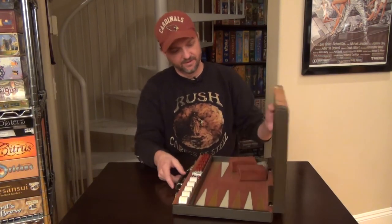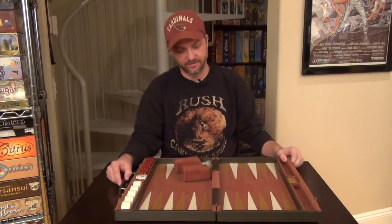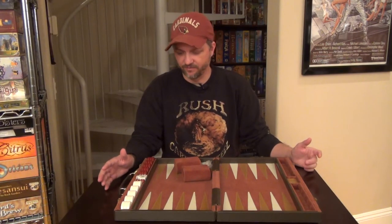Backgammon is one of those great old classics, so I thought I would share it with everybody out there. If you haven't played backgammon before — I'm sure most people have — you kind of have your classics, right? Your checkers, chess, and backgammon.